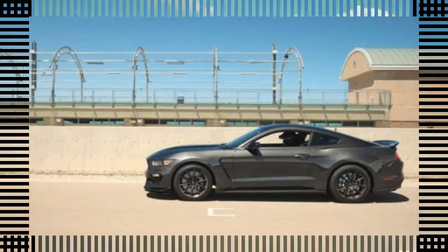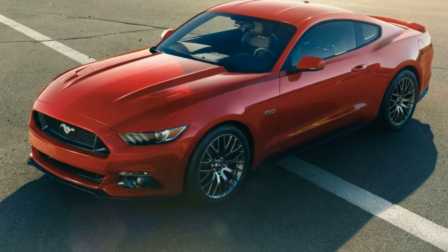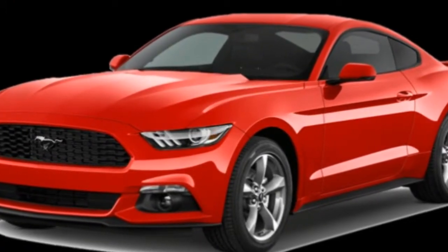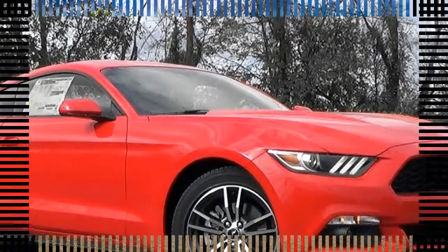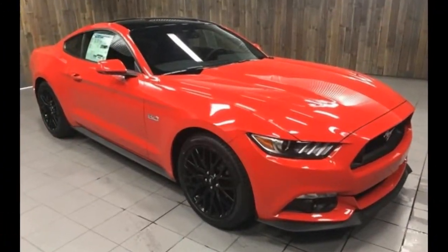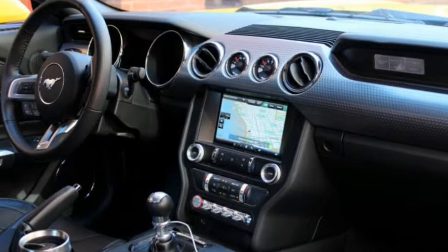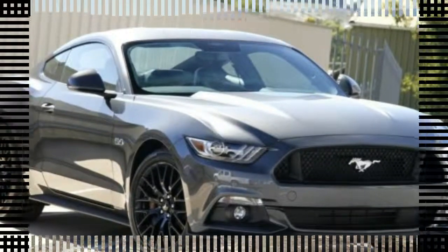The Mustang continues to provide terrific bang-for-your-buck performance and plenty of style. The base model coupe has a V6 and starts at $26,085; opting for the turbo inline-4 adds about $1,000. A convertible costs an extra $5,500 with the V6 and $9,500 more with the turbocharged 4-cylinder. We prefer the Mustang GT with the 5.0-liter V8 and standard 6-speed manual transmission, starting at $34,095, which virtually matches the Dodge Challenger R/T and undercuts the Chevrolet Camaro SS.